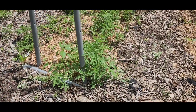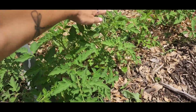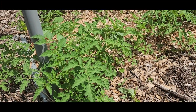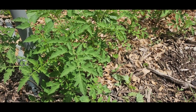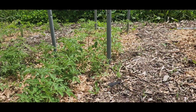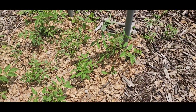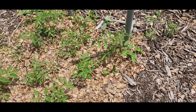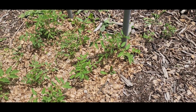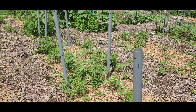I have another tomato bed and this guy right here is the tomato we are using as the basis for our electroculture experiment. This one does not have an antenna — it's 11 inches tall. Down at the other end of the bed I do have an antenna and that plant is 10 inches tall, so about the same still. I just moved the antenna to the south side of the tomato as suggested by Deep South Homestead, who uses electroculture pretty regularly, so I'm going to see if that changes things. We'll also be Florida weaving these tomatoes — that's what those poles are for.